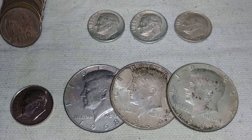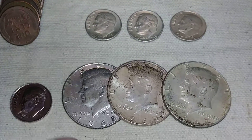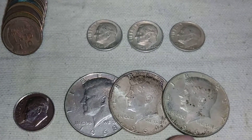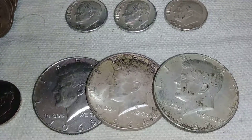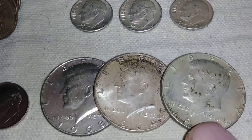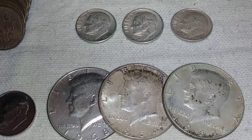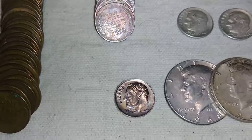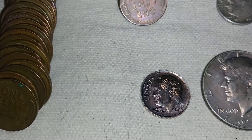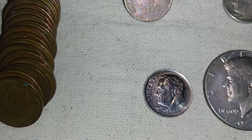We went through a couple of rolls of halves — we didn't go through a full box, but I did pick up a couple of rolls here and there. We were able to pick up a 40% half from 1968 and two 90% 1964s. Actually, one of those is a 67, not a 64, so we got two 40%ers and a 90%er. We also found a 2016-D that we need to check in our book because it does look pretty nice.